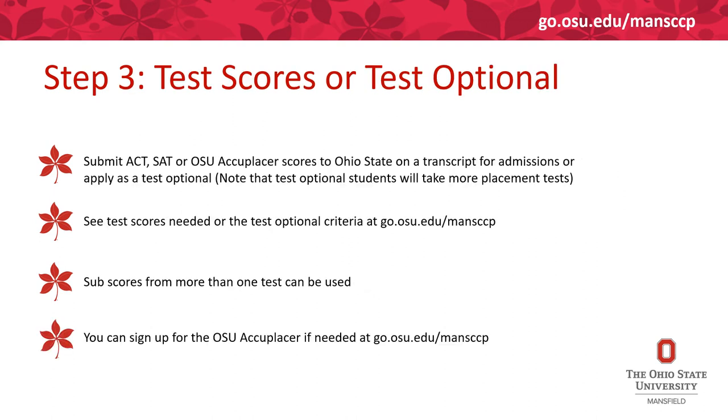Will you be submitting test scores or be a test optional admit? ACT or SAT test scores can be submitted to meet the State of Ohio College Readiness Guidelines. If you don't have either of those tests or don't plan to take them in time before the application deadline, you can sign up to take the Ohio State Accuplacer after all your application materials are in. We also currently have a test optional policy — if you have a 3.0 or higher high school GPA and have taken two years of English and two years of math, you can be admitted without a test score.